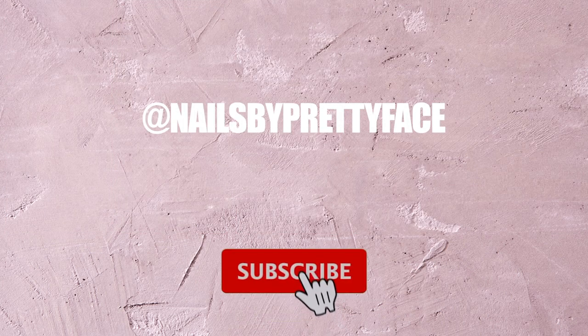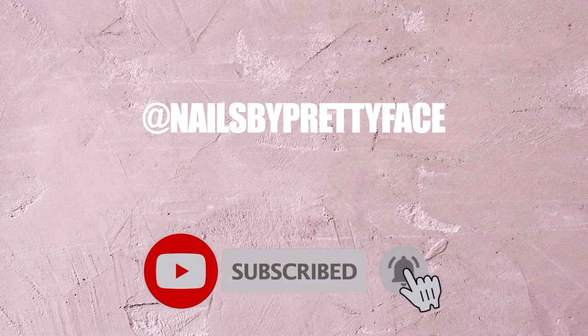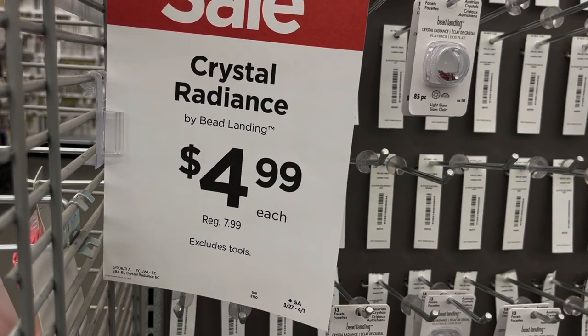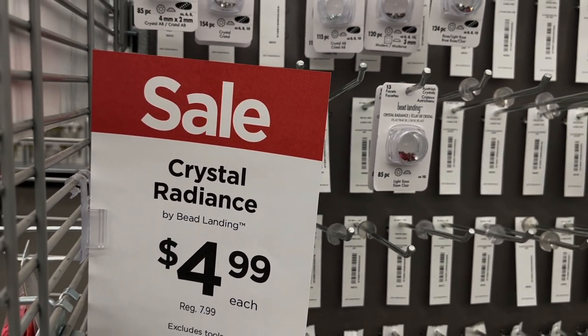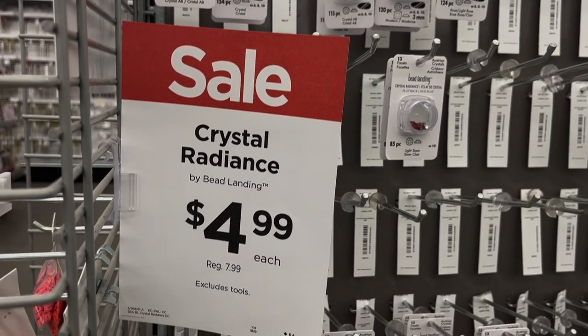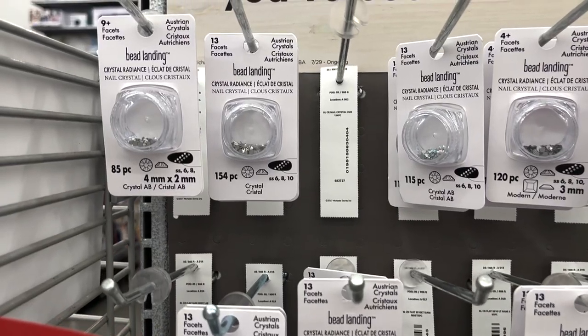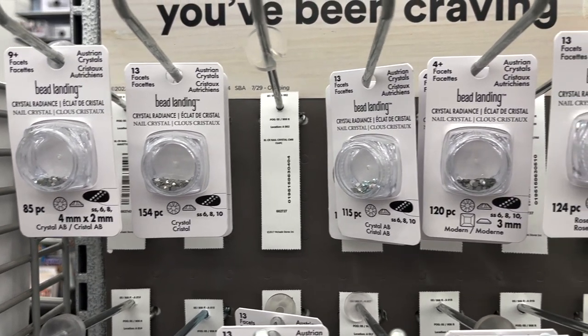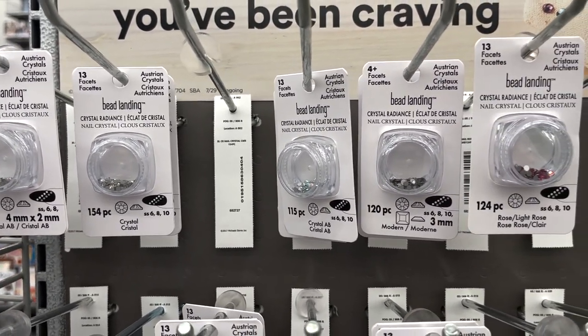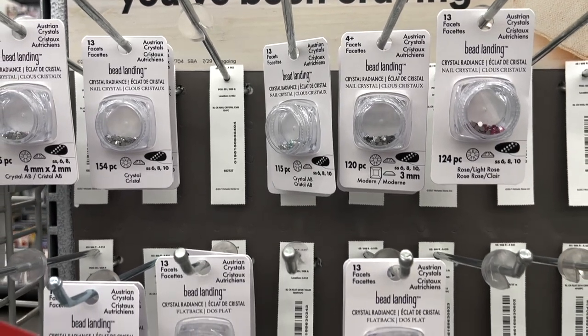I do have some inexpensive bling options there — be sure to follow me on social media and subscribe with notifications on. So first things first, we're headed to Marshall's. This is what I've been telling you guys about — Preciosas and things that are not Swarovski but have similar quality. Now this one is by Bead Landing and they are the Crystal Radiance collection. These were on sale for $4.99 a pack.